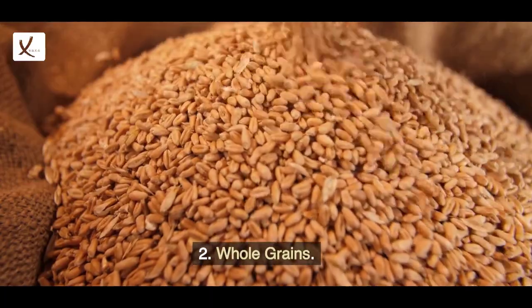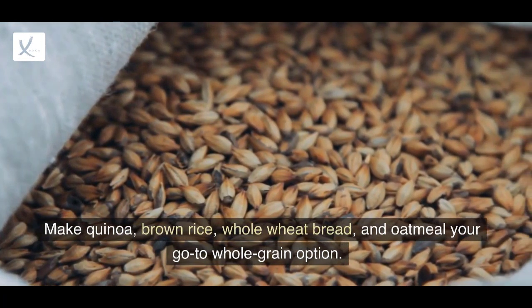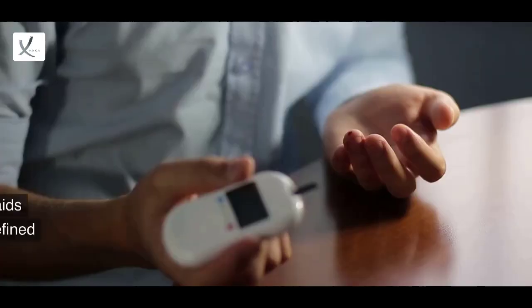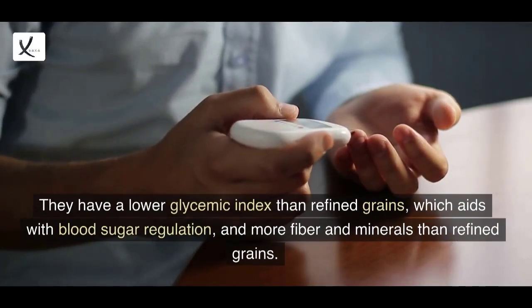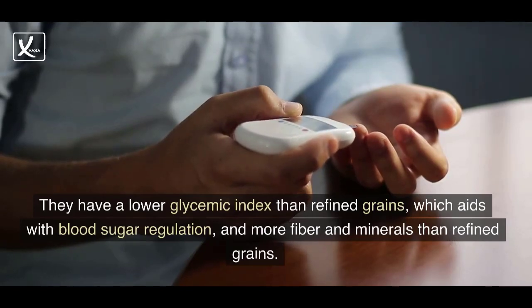2. Whole Grains. Make quinoa, brown rice, whole wheat bread, and oatmeal your go-to whole grain option. They have a lower glycemic index than refined grains, which aids with blood sugar regulation, and more fiber and minerals than refined grains.